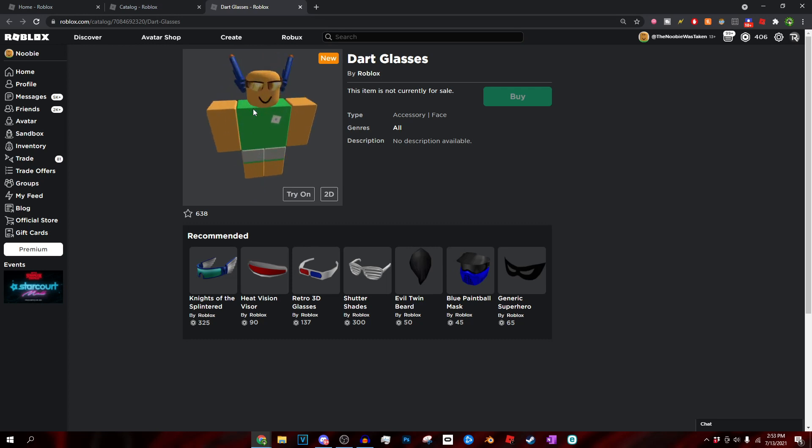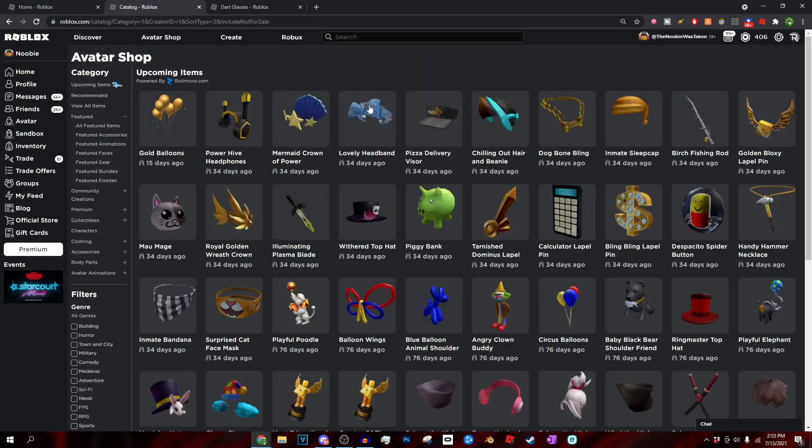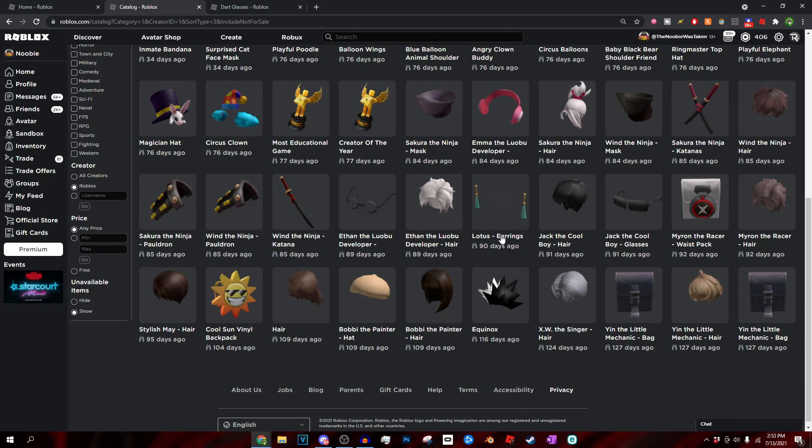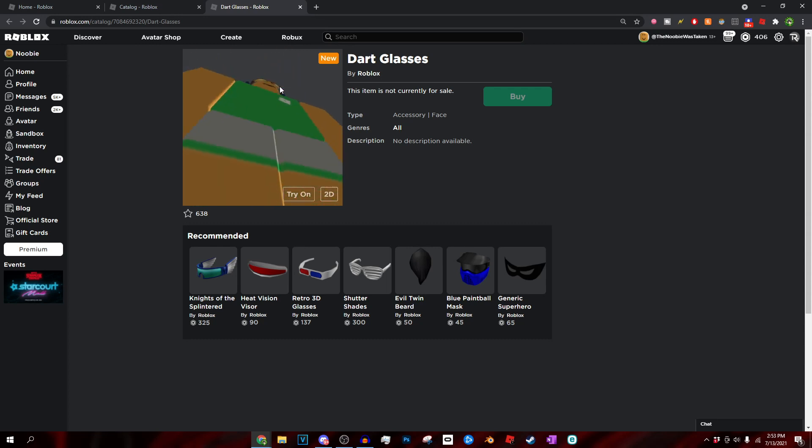I recommend you guys subscribe to the channel because I'm going to be making tutorials on all of these items when they come out. These are pretty much those leaked items — they're only leaks right now. If we go back to the catalog under upcoming items, nothing else has been leaked. These are all the items that have been leaked, and honestly not really bad. The Nerf Dart Glasses and the Dart Cap — specifically again a Nerf re-Valk. Pretty cool.